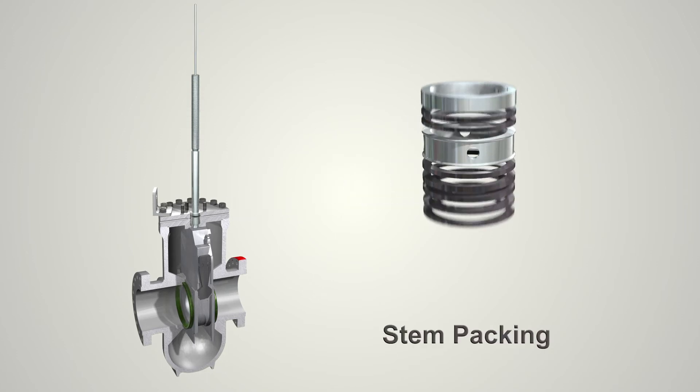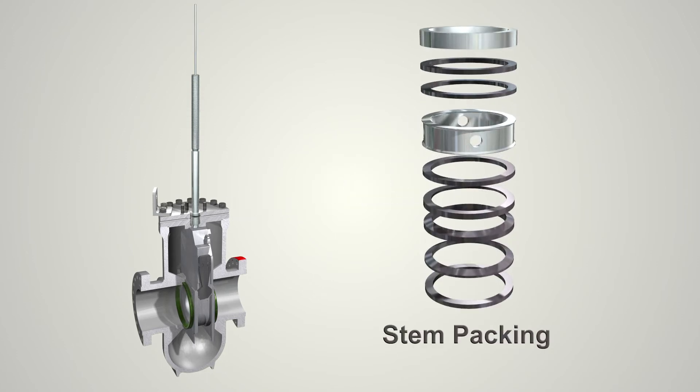The stem packing contains two independent sets of packing which provide redundancy in the event of lower packing failure.